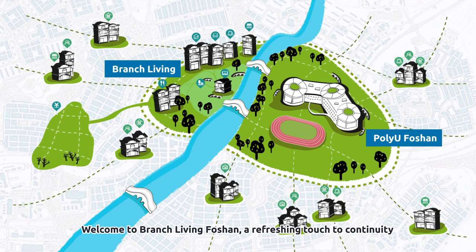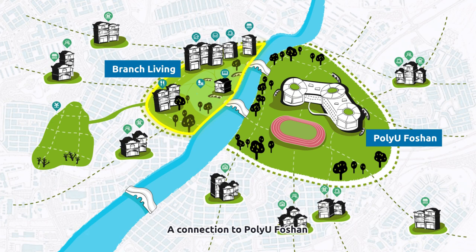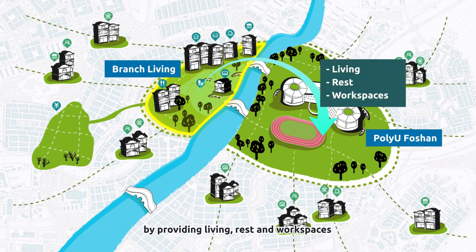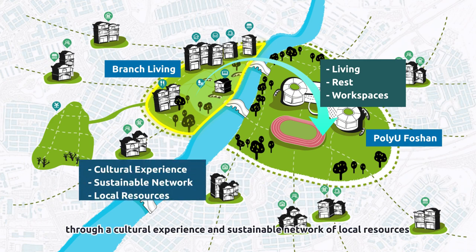Welcome to Branch Living Foshan, a refreshing touch to continuity. A connection to PolyU Foshan, Branch Living serves the campus community and short-stay visitors by providing living, rest, and workspaces through a cultural experience and sustainable network of local resources.